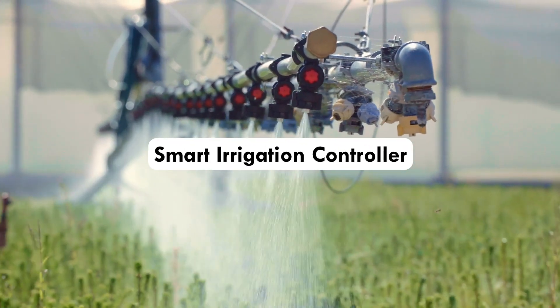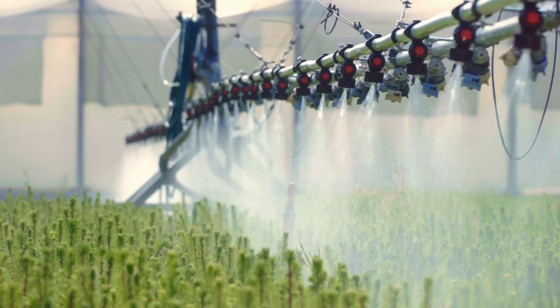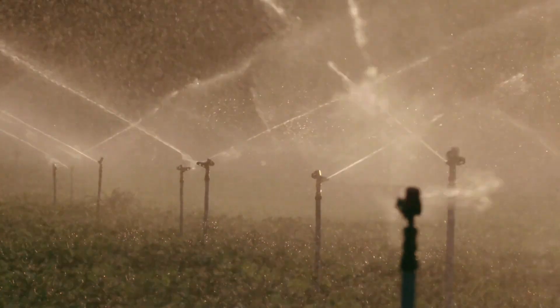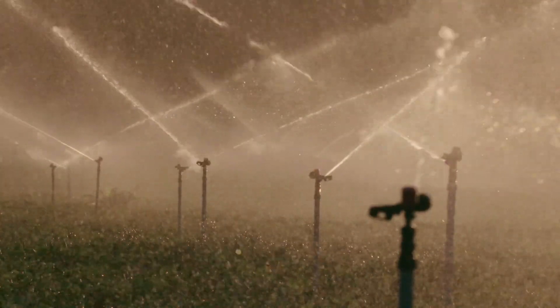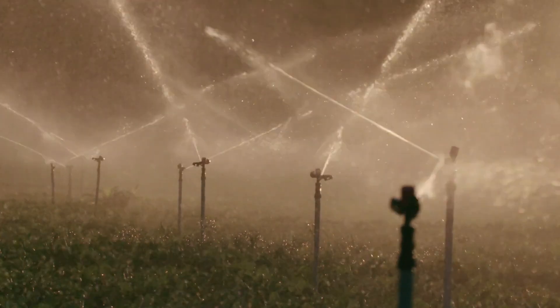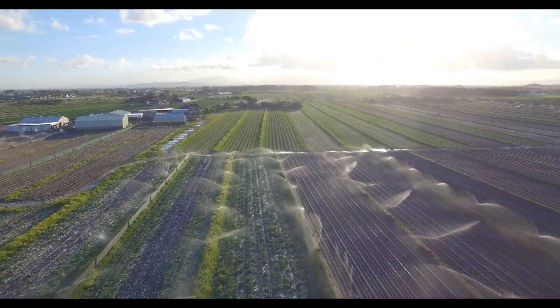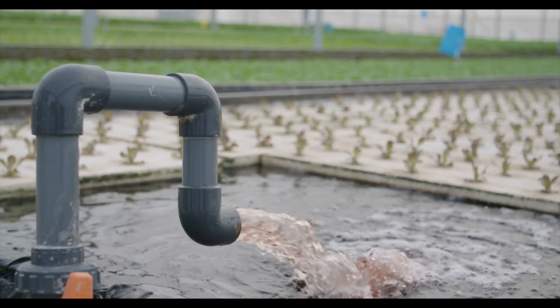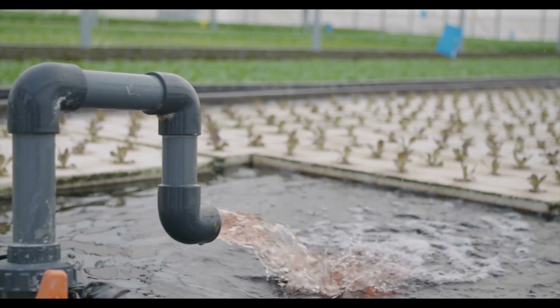Smart Irrigation Controller: An advanced irrigation management device that makes use of technology and data to optimize water usage and improve irrigation efficiency. Intelligent irrigation controllers change irrigation schedules and durations based on real-time weather data such as temperature, humidity, rainfall, and evapotranspiration rates. These controllers can avoid over-watering or irrigating during periods of rainfall by considering present weather conditions, resulting in water conservation and more efficient irrigation practices.